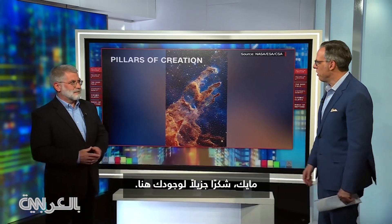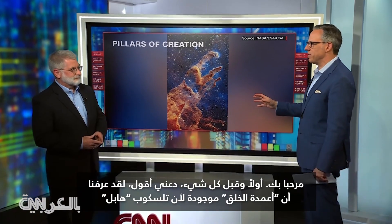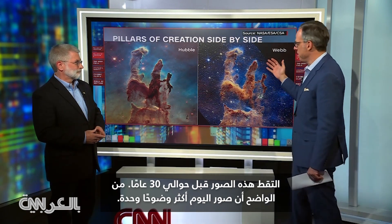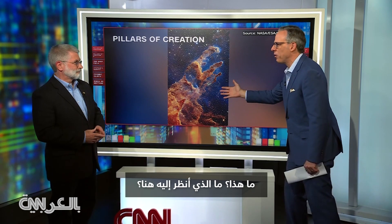Mike, thanks so much for being here. We knew that the Pillars of Creation existed because the Hubble Telescope about 30 years ago picked up these images — obviously a much sharper, clearer picture today. What is this? What am I looking at here?